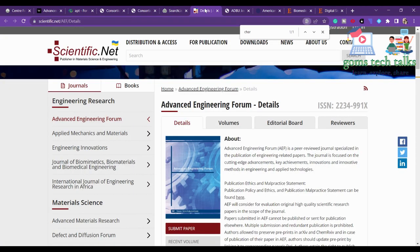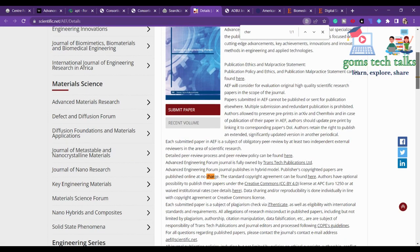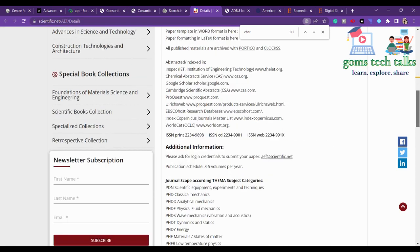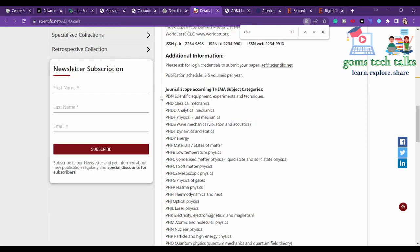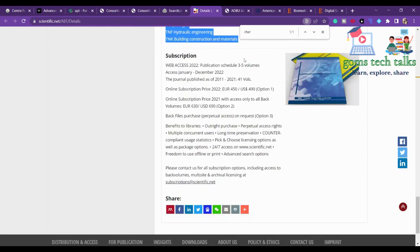As usual, you have to check the article processing charge. Here you can see the APC is $1,250, or waived at the institutional rate. If your institution has a tie-up, you can waive this charge. The scope covers almost all engineering concepts and domains. You can also check the online subscription price and the frequency of the journal.